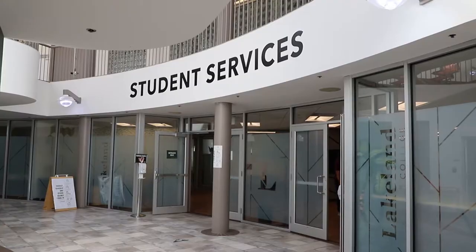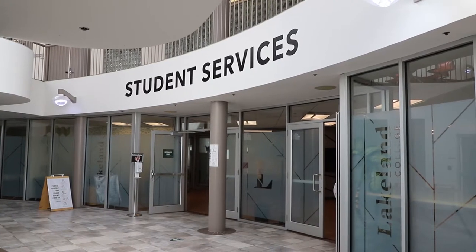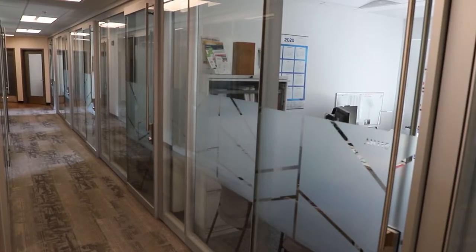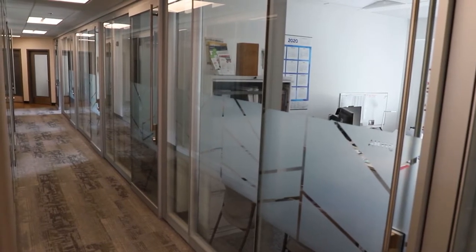Here in Student Services, this is where you can come and talk to them about paying your fees, adding money to your printing, or talking to them about your student ID if you've lost it or need to replace it. You can also find financial aid here, so if you want to talk about loans, scholarships, awards, or bursaries.